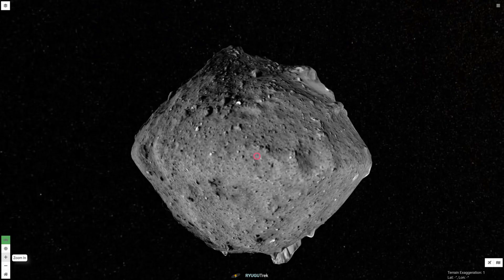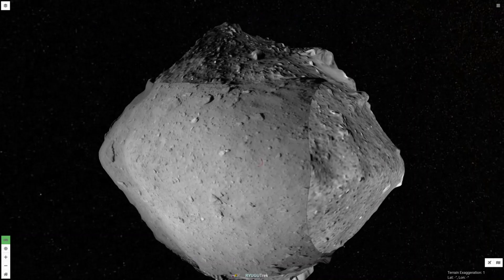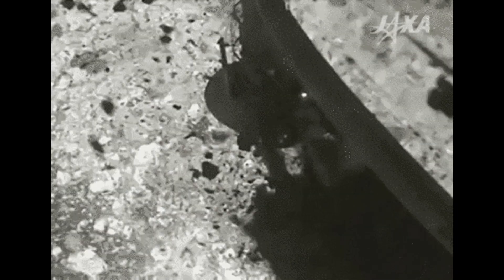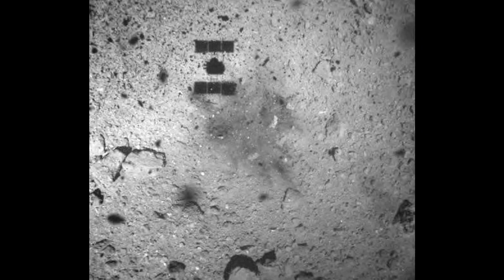It was Hayabusa-2's turn to touch the surface of Ryugu on February 21, 2019, touching down at the Tamatabaku site. Here it gathered samples from the surface. As it pulled away, Hayabusa-2 imaged its marks on the asteroid and the target marker it used for navigation.